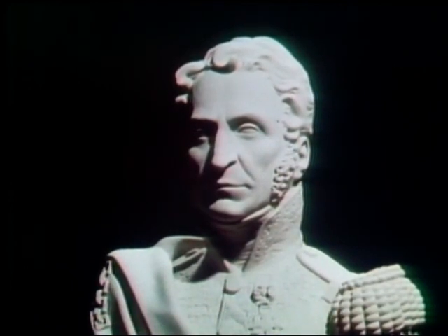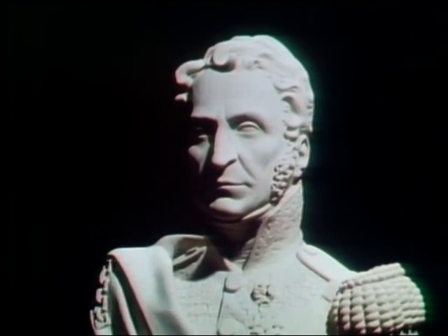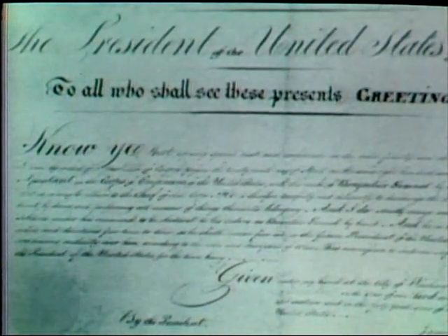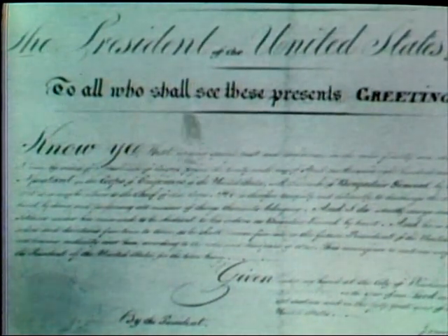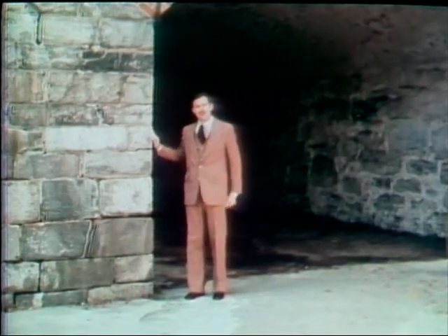In 1818, the Board of Officers recommended fortifying Old Point Comfort. One member of the board was Brevet Brigadier General Simon Bernard, a former aide-de-camp to Napoleon, appointed by President Madison as an assistant engineer. Collection of materials and completion of preliminary arrangements were begun under the supervision of Colonel Walter Armstead and lasted throughout 1818. The actual work of construction was begun in March of 1819. The estimated cost of Fort Monroe totaled nearly a million dollars.